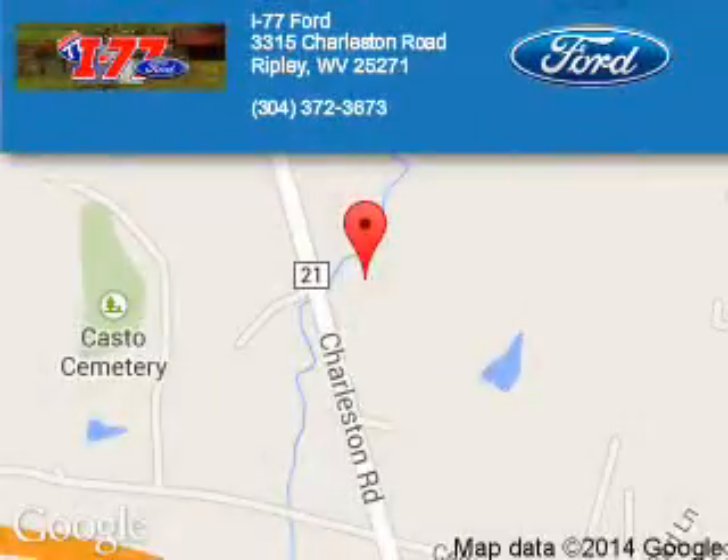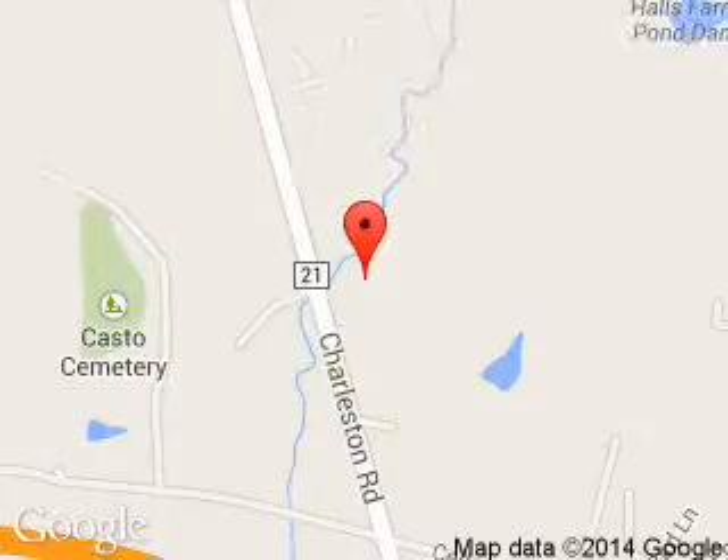I-77 Ford is dedicated to doing everything possible to ensure that the experience you have selecting your next vehicle is a pleasant one. We are located at HC80, Ripley, West Virginia 25271.